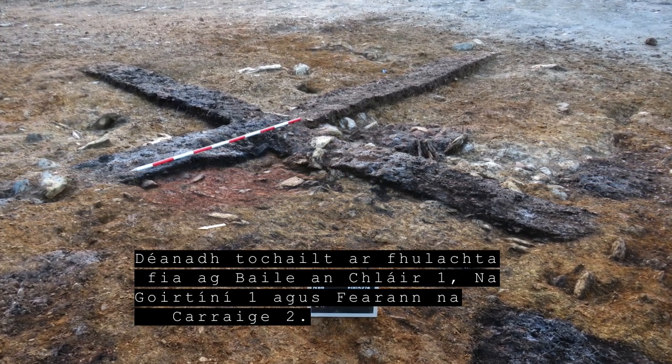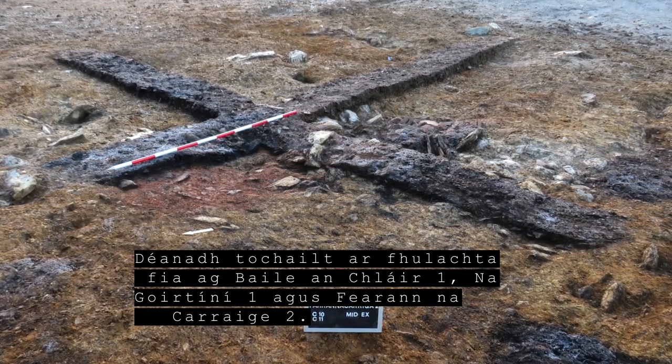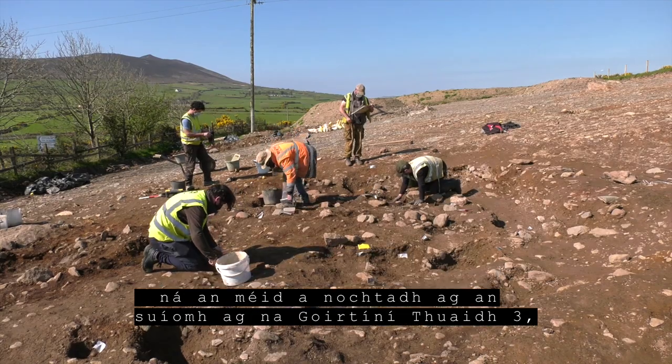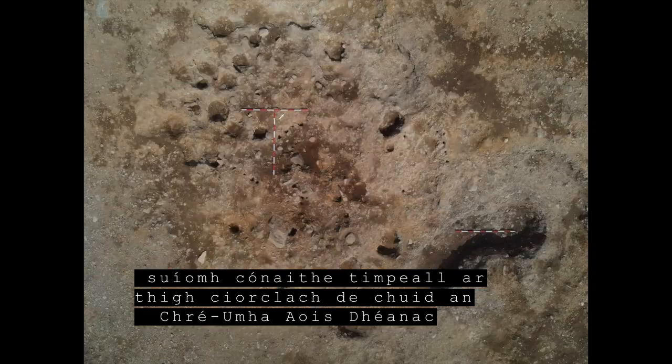Burnt mounds were excavated at Ballinclair 1, Gurtin 1 and Farinacaraga 2. By far the most significant discovery from this period and the scheme in general was uncovered at Gurtin North 3, a habitation site dominated by a late Bronze Age roundhouse.